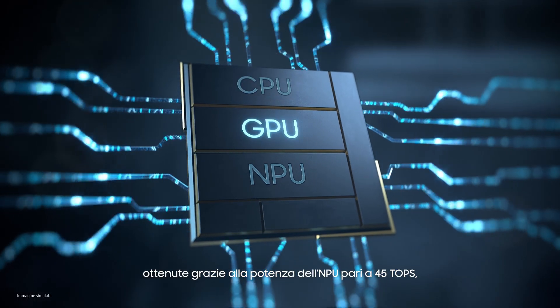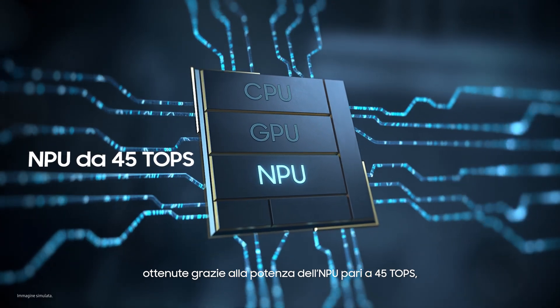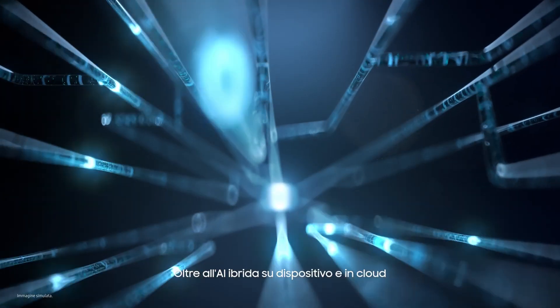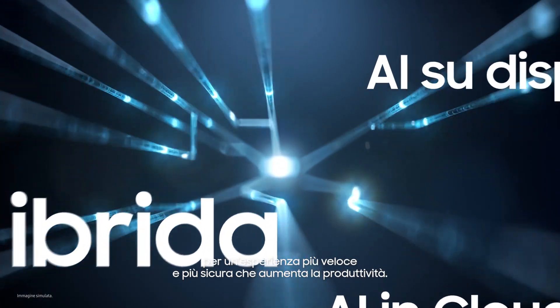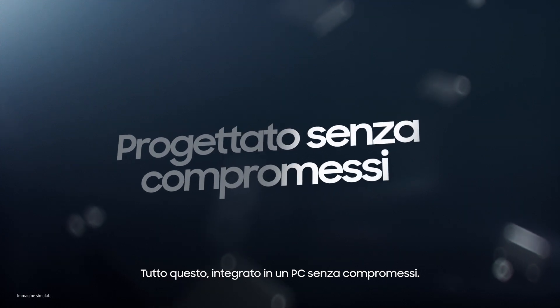Witness the unmatched AI performance, fueled by 45 TOPS NPU processing power — the fastest NPU ever on Galaxy Book. Along with hybrid AI that combines on-device and cloud AI for faster, more secure experiences to boost productivity. All of this built into a PC without compromise.